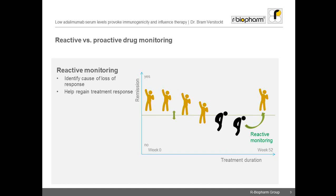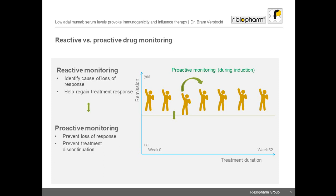So far, the clinical value of therapeutic drug monitoring has been widely recognized in patients with active disease or loss of response, which is also called reactive monitoring. In these patients, reactive monitoring is useful to identify the reason for loss of response and select the most appropriate treatment strategy to regain response. However, the potential of drug monitoring may be even higher in a proactive setup, as early as during induction, to prevent future loss of response and treatment discontinuation.